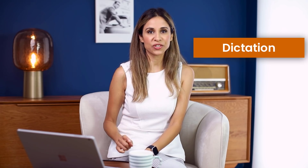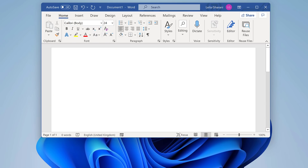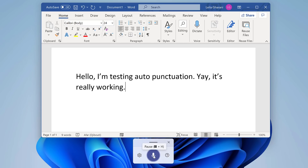Another handy feature is the improved dictation that now comes with auto punctuation, so you don't have to dictate your punctuation. To turn it on, use the shortcut Windows H, click on settings, and enable auto punctuation. Then just click on the microphone and start dictating. If you don't see the microphone, use Windows H to bring it up. 'Hello, I'm testing auto punctuation. Yay, it's really working.' Click on the microphone when you're done, or just pause for a bit and it will stop, or just say 'stop dictation.' This works great now.